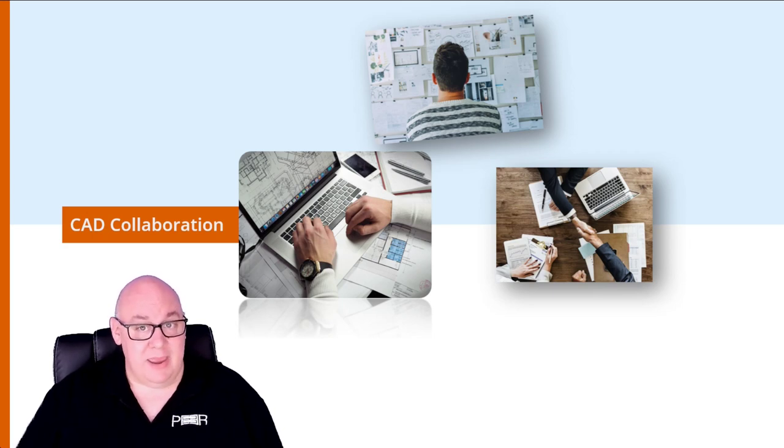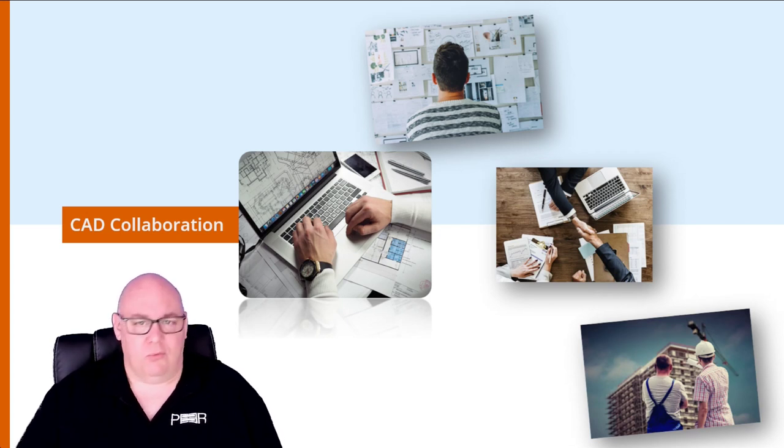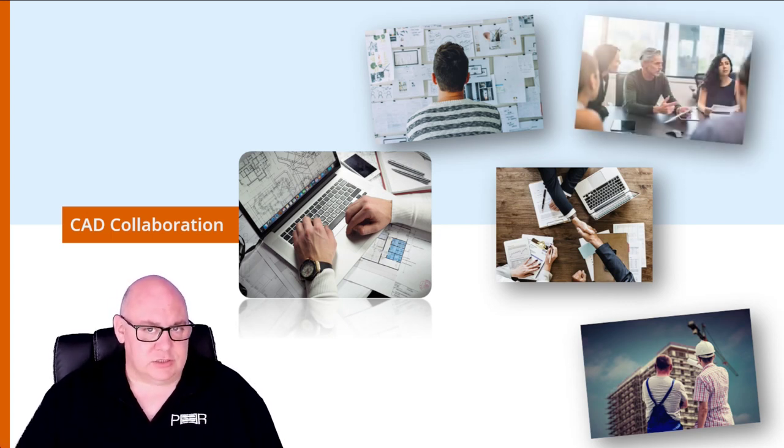Secondly, we have client communication. Clients may want to see and review the progress being made on CAD drawings before they're finalized. Sharing drawings with clients helps ensure the final product meets their expectations and needs. Thirdly, we have manufacturing or fabrication. If the CAD design is intended for manufacturing or fabrication purposes, the drawings will need to be shared with the manufacturer or fabricator so they can produce the design accurately.